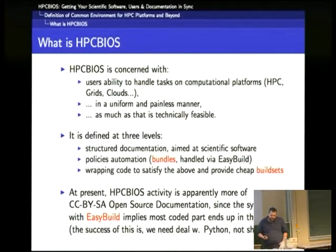It is defined at three levels. One is structured documentation. The second is policy automation. There is a concept we are going to see. And then it's wrapping code to satisfy the above and provide build sets — that's another concept we are going to visit.